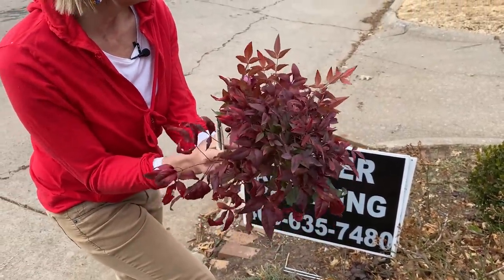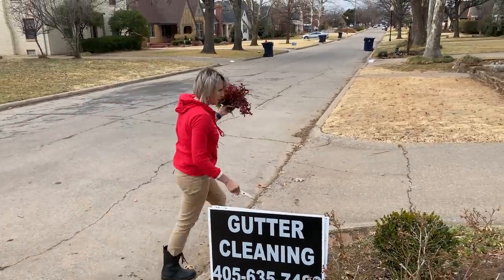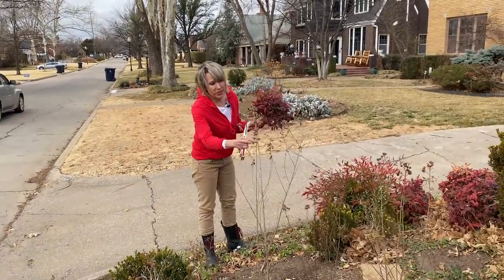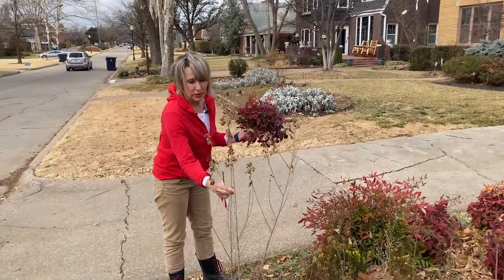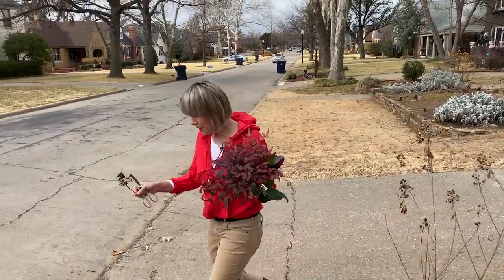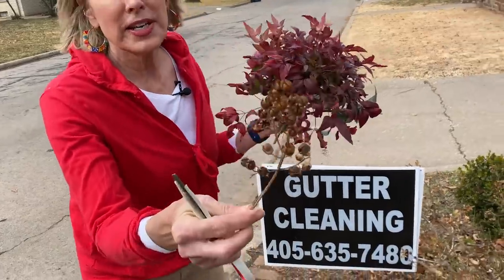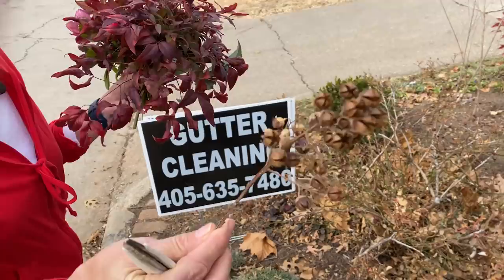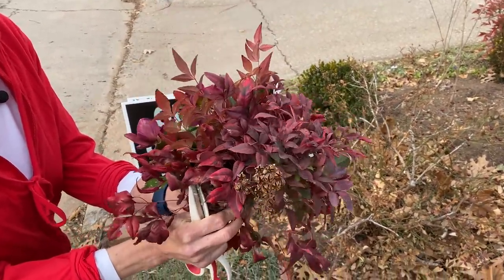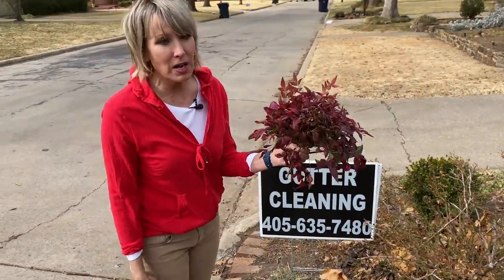Something else that's kind of fun to use in your flower arrangements — I love the look of the seed heads from the crape myrtles. I love the texture of those, I think they're really beautiful. You could put something like that in an arrangement and it's so pretty too. There's just some ideas — a little bit of what's going on out here.